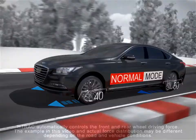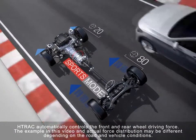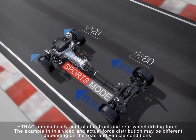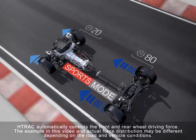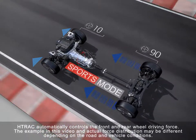When in sports mode, H-Track focuses on better acceleration and sharper handling. H-Track will give more power to the rear wheel compared to normal mode, with the driving force ranging from 28 to 1090 depending on the grip on the surface.